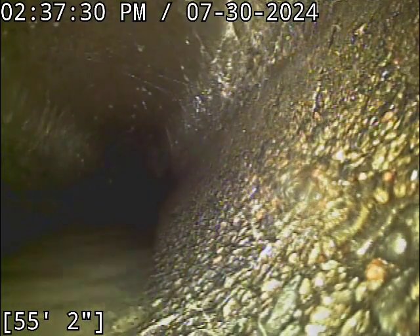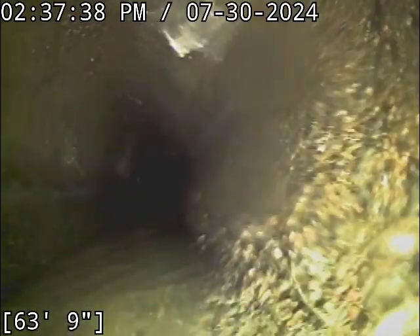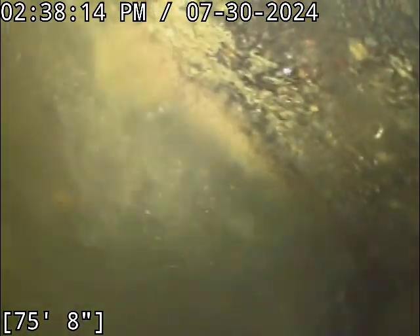We'll get all the way out there. There's a little bit of standing water there. I cannot believe we just got that far out there — almost 70 feet. This main lateral looks like it's on — I don't even know if it's under the roadway out here; it might be underneath potentially the right-of-way on the other side of the street. There we go — that there is the main lateral.